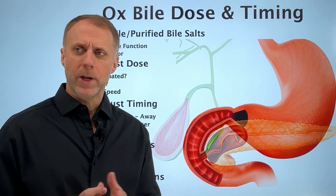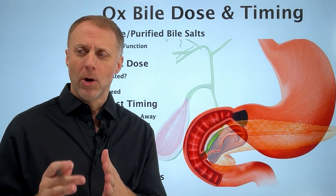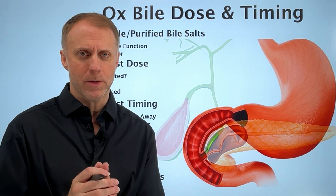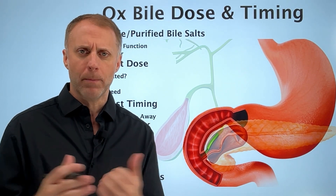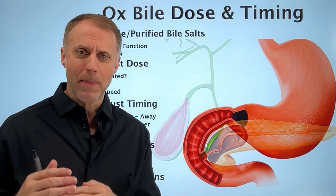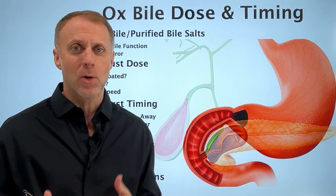If your gallbladder has been removed and you want to supplement with ox bile or purified bile salts, know that the timing and the dose could really vary greatly from person to person. It can be a little bit complicated to figure out what's going to work best. In this video, I'm going to give you some factors that you can think about and consider while you're figuring out the right timing and dose that's going to work best for you.